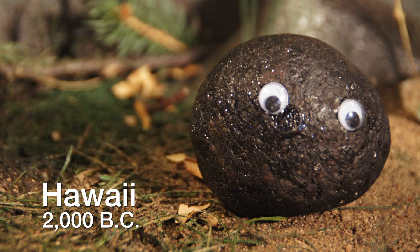Hi, I'm Igneous! My mama told me never to get near rivers but I don't listen to her!